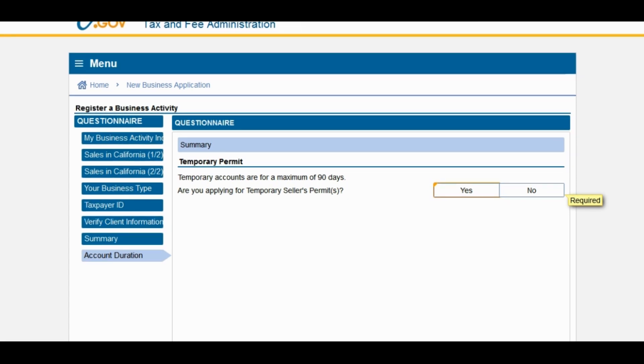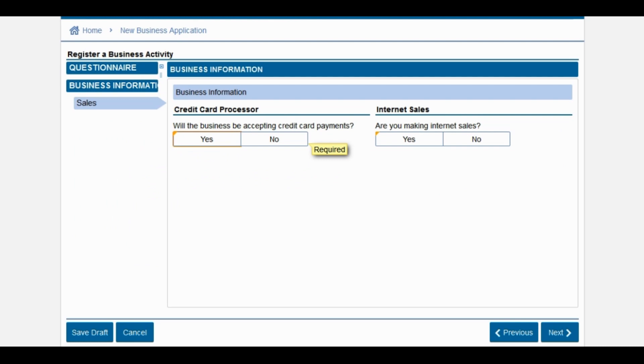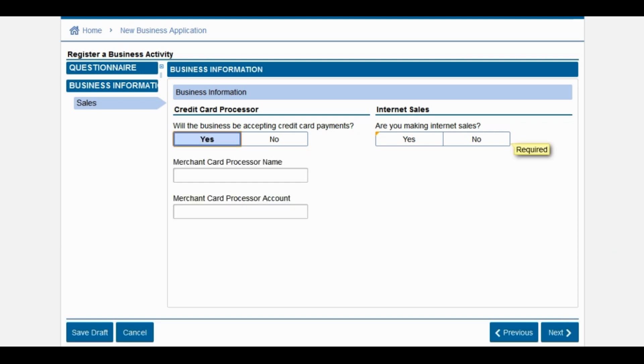Next, you're going to be asked if you would like a temporary permit. Temporary permits only last 90 days, so most likely you will want to answer no if you want a permanent ongoing seller's permit. But if you want your permit to expire after 90 days, you'll select yes. Next, you are going to be asked will the business be accepting credit card payments — yes or no? If you select yes, you're going to be asked for a merchant card processor name and account. You can advance through the application without entering this information if you don't currently have your credit card processor set up.